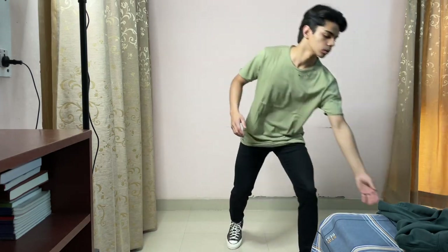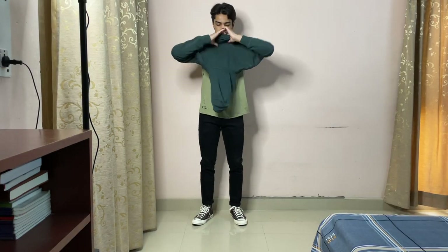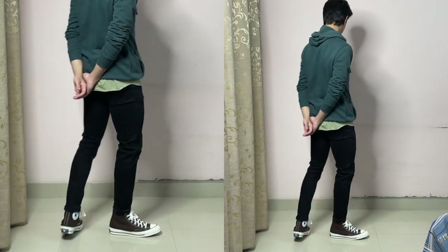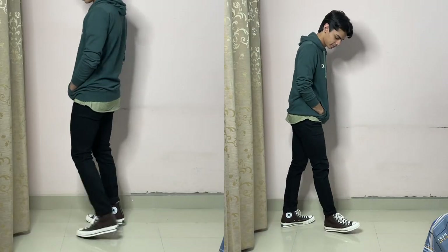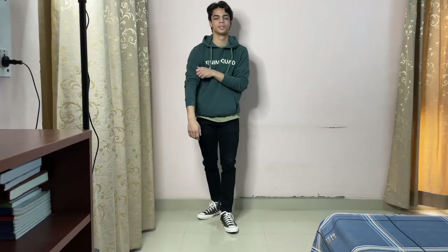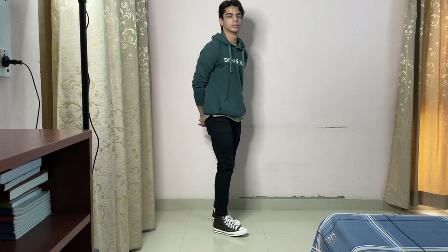Next up we have a bit of a street style look. We have the same black jeans from the fifth look, then a green oversized t-shirt, and over that a darker green hoodie. I went for an oversized t-shirt so it pops out underneath the hoodie to give off a street style, relaxed kind of vibe, but you can wear a regular t-shirt or no t-shirt as well. For me this is a more classic Converse kind of look.